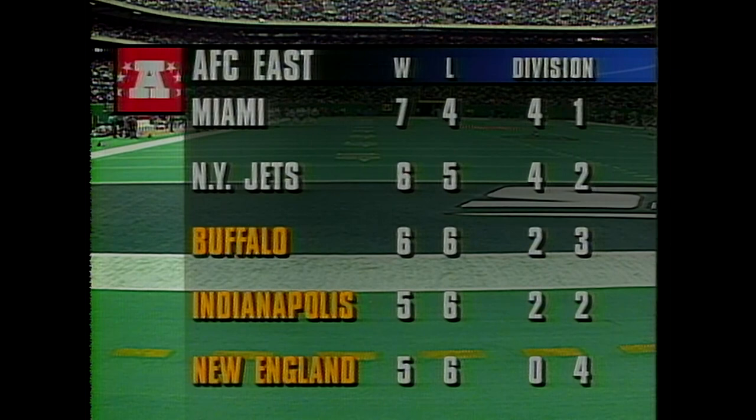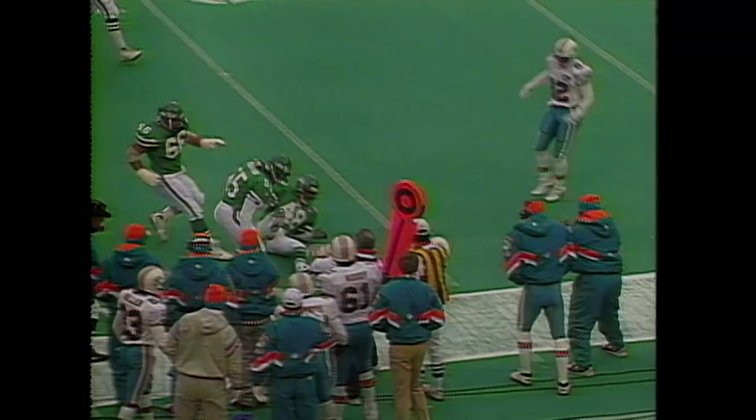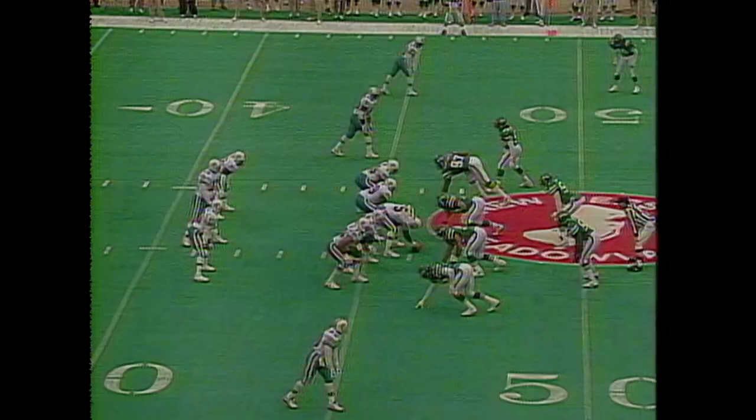The Jets at 6-5. Buffalo, with that Thanksgiving Day loss in Detroit, now 6-6. They all vie for the lead. Coming off with three interceptions last week, he comes in as the nickelback. Here's Saxon playing the tackle.